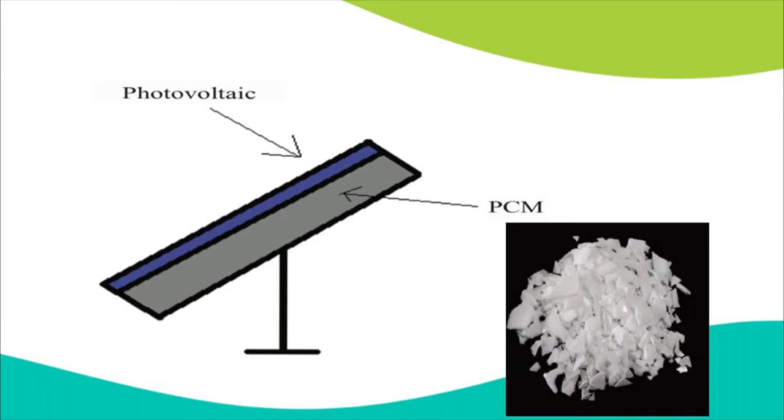Paraffin wax, which can be considered a phase-change material (PCM), can act like a battery but for heat energy. It absorbs heat energy as it melts, and can be recharged by cooling it until it crystallizes, releasing the stored energy back to the environment.